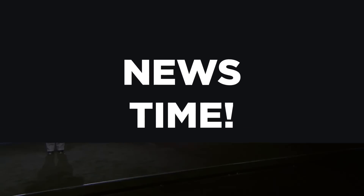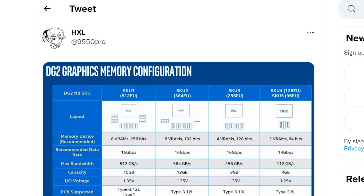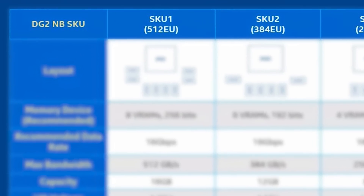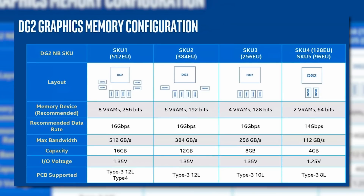It's news time and first up for today, a newly leaked slide shows Intel's plans for their upcoming ARC GPUs. The story originally comes from leaker HXL, and as you can see, the slide shows 5 SKUs. These are apparently mobile SKUs given it says NB for Notebook, but this gives us some serious insight into their desktop GPUs as well.